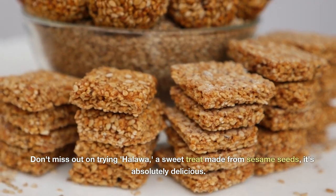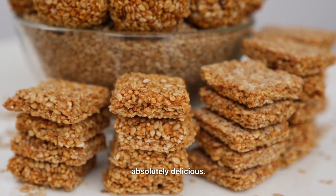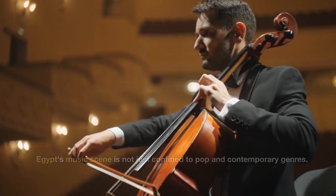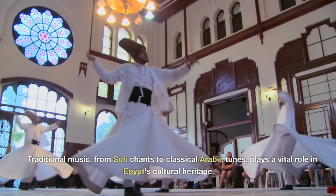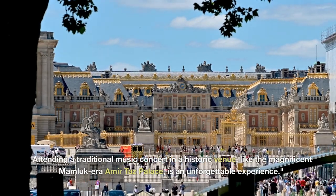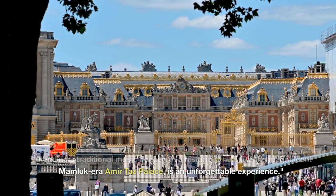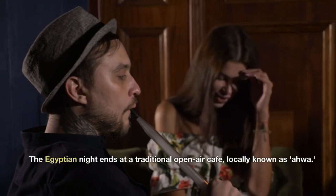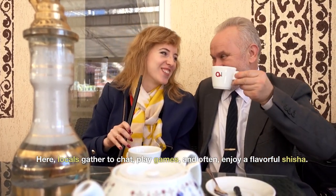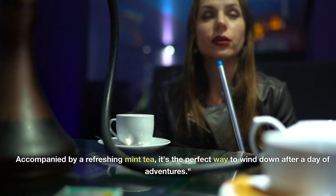Don't miss out on trying Halawa, a sweet treat made from sesame seeds — it's absolutely delicious. Egypt's music scene extends beyond pop and contemporary genres; traditional music, from Sufi chants to classical Arabic tunes, plays a vital role in Egypt's cultural heritage. Attending a traditional music concert in a historic venue, like the magnificent Mamluk-era Amir Taz Palace, is an unforgettable experience. The Egyptian night ends at a traditional open-air cafe, locally known as Ahwa, where locals gather to chat, play games, and enjoy a flavorful shisha, accompanied by a refreshing mint tea.